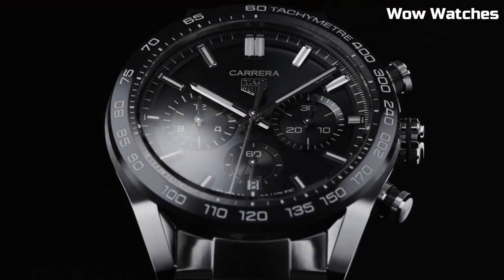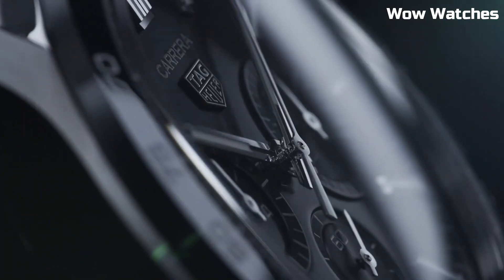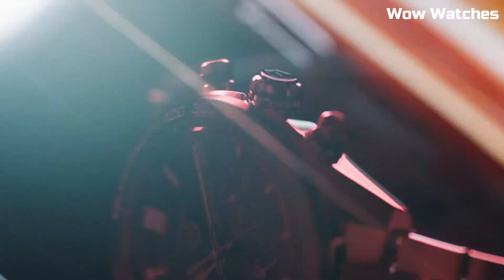Water-resistant and with a date function, it combines style and functionality seamlessly. It embodies Tag Heuer's commitment to craftsmanship and excellence, making it an ideal choice for those who appreciate both elegance and precision in their wristwear.